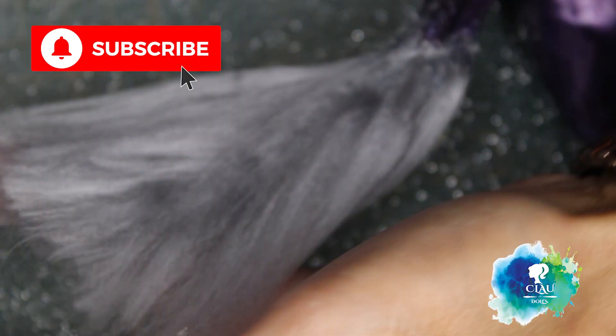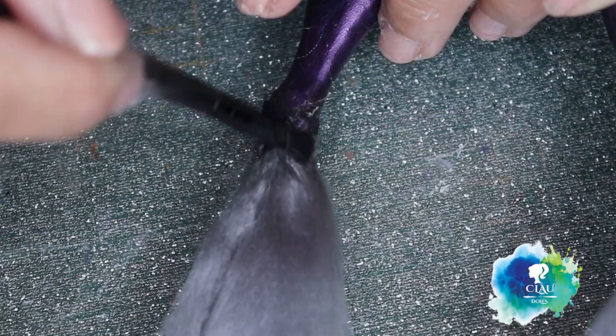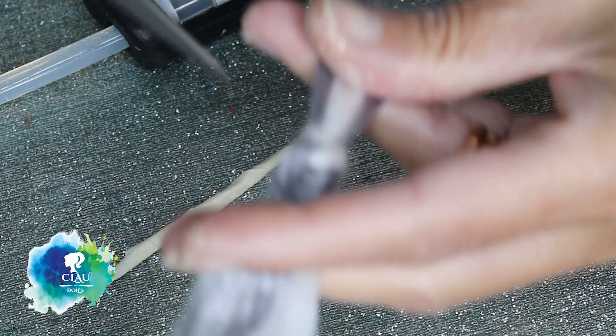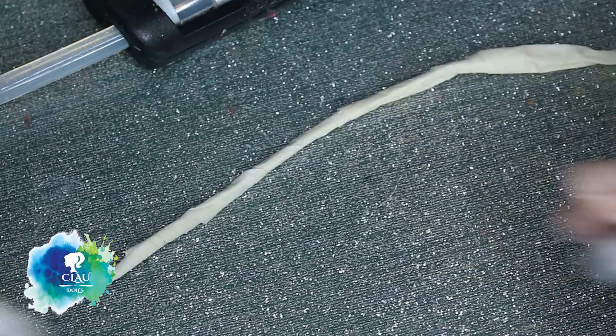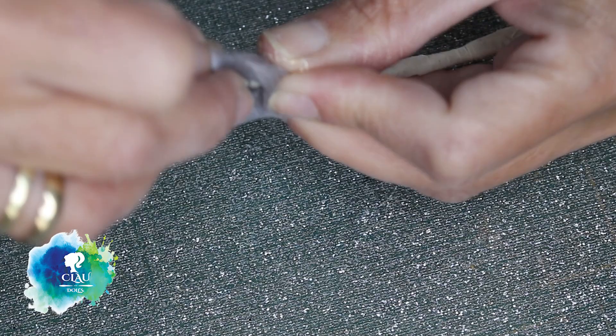With my black soft pastel I'm going to give her some shadow to make the transition more soft. For the tail I'm going to use wire. With paper glue tape I cover the wire and then with the same acrylic yarn I build the tail of the horse from the bottom to the top, wrapping it around — the same way that I did with the legs.